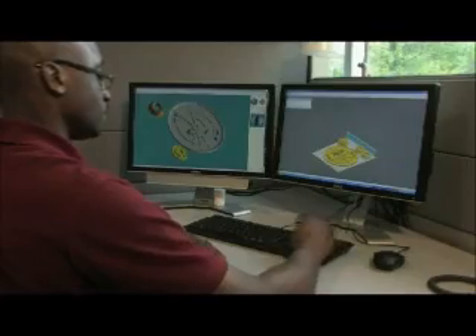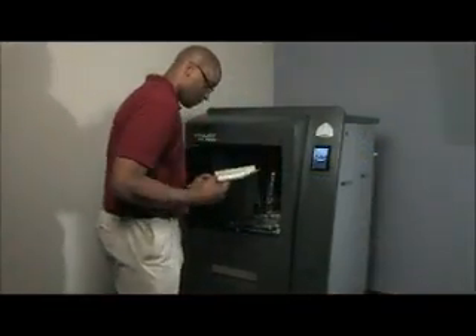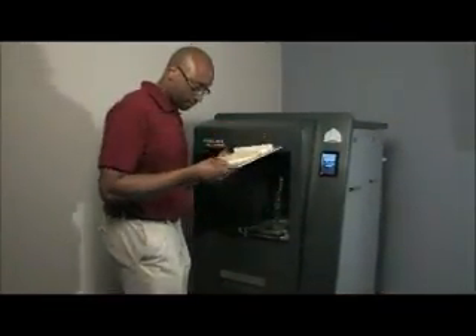Consumer brands of all sizes benefit from being first to market in the battle for revenue. A ProJet 3500 can help a designer, engineer, or animator deliver compelling concept models or functional prototypes to create a consumer experience that inspires rapid adoption.